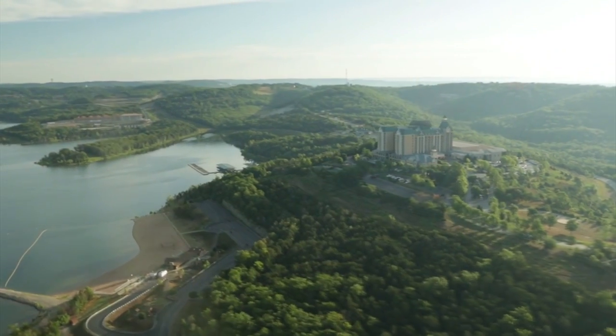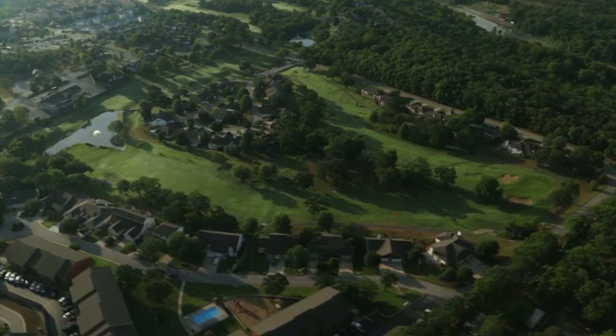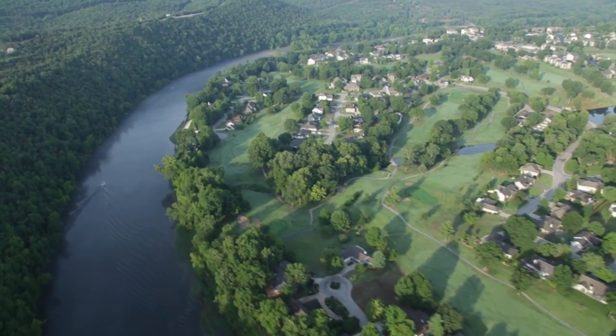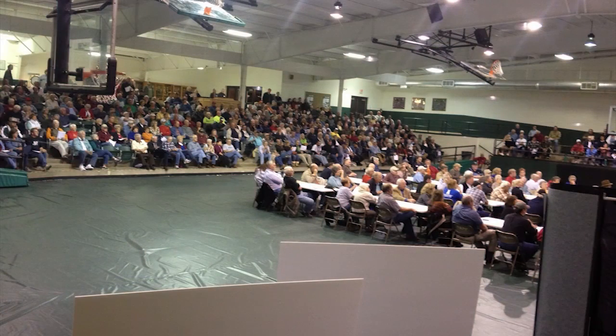No single agency has total oversight of the lake, and no two visitors share the same vision of how the lake should look in 20 years. But we believe all have its best interests at heart. During the process of updating the Master Plan, the Corps' intent has been to interact with as many people as possible to focus on the common goal of the lake's sustainability.